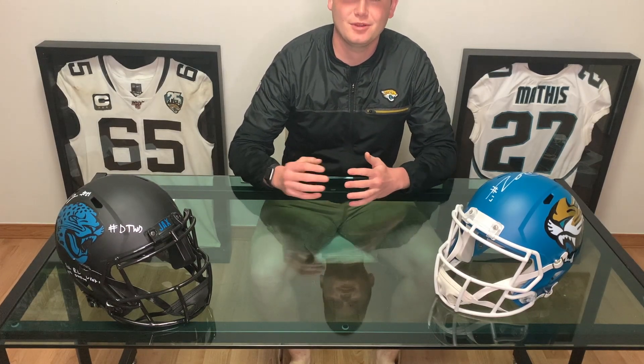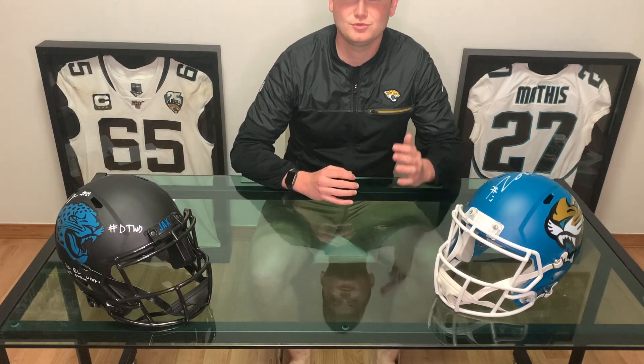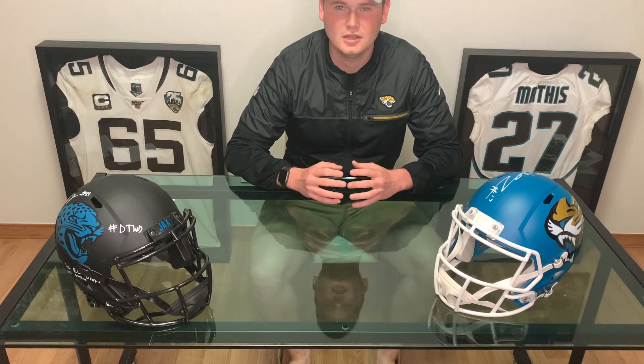What is going on Jaguars fans? Welcome back to the Fan Cave where I am going to continue my series breaking down what players the Jaguars are going to look at in the 2021 NFL Draft. I've done rounds one, two, and three. This is going to be round four. We've got two picks in the fourth round and while there are still a lot of open doors, we're getting into best player available territory. The Jaguars can still fill a couple of needs and fill in the depth chart. Let's get right into it.